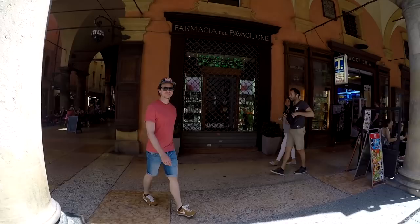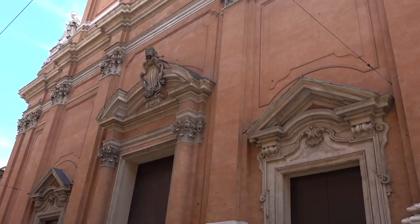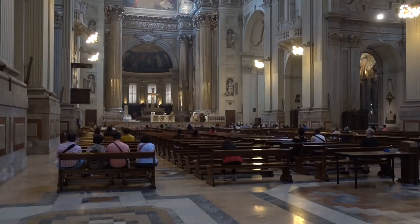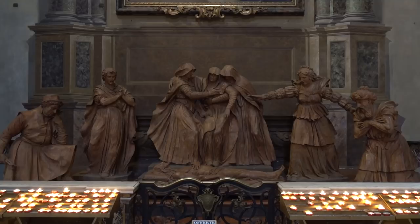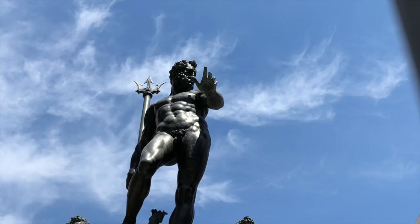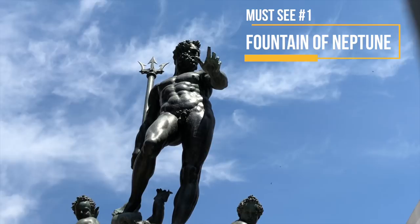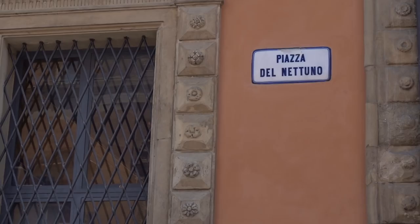Just up the high street we saw this very big building — we weren't quite sure what it was — so we went inside and it's this huge beautiful cathedral. Now the very first must-see on our list is the Statue of Neptune, found here in the Piazza del Nettuno.